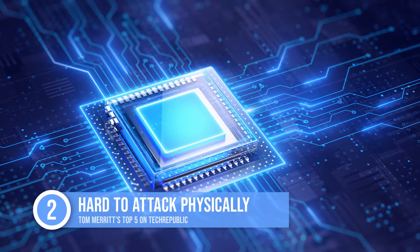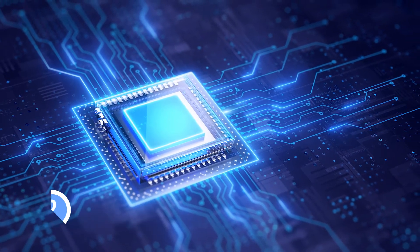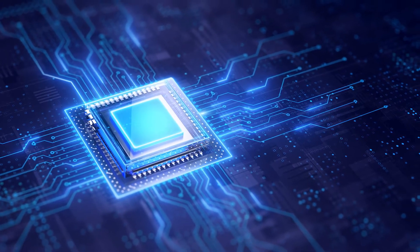Coming in at number two: Pluton is hard to attack physically too. It's integrated into the CPU die, so there's nowhere for an attacker to solder leads into. There's no bus to attack.